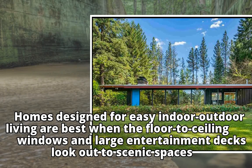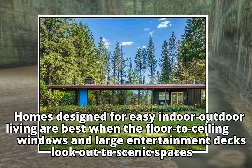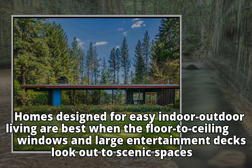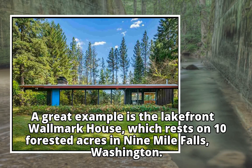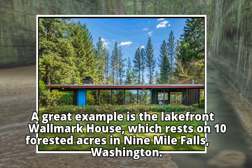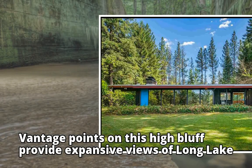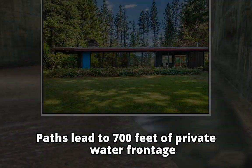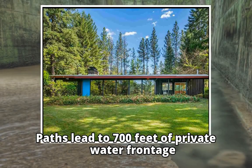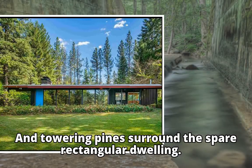Homes designed for easy indoor-outdoor living are best when the floor-to-ceiling windows and large entertainment decks look out to scenic spaces. A great example is the lakefront Walmart House, which rests on 10 forested acres in Nine Mile Falls, Washington. Vantage points on this high bluff provide expansive views of Long Lake, and paths lead to 700 feet of private water frontage. Towering pines surround the spare rectangular dwelling.